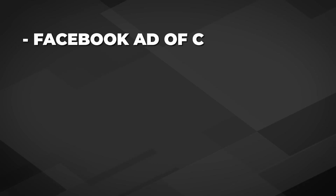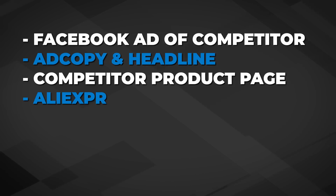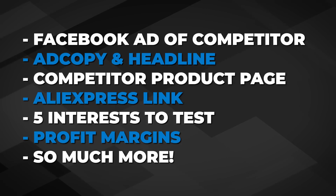I'm going to be giving you absolutely every single thing that you need to start selling these products today, including the Facebook advertisement of the competitor, the ad copy, the headlines, the competitor product page, the AliExpress link, 5 interests to test, profit margins, and so much more. Grab your pen and your notebook — let's jump right into it.